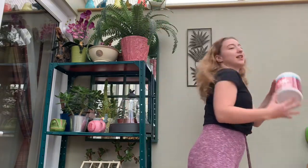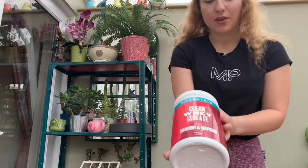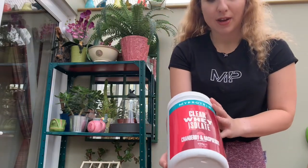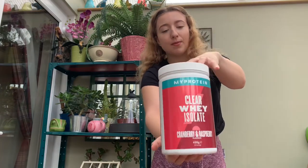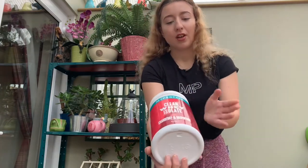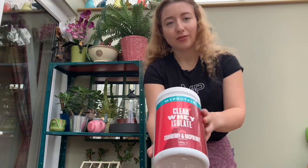Next one I got was Clear Whey Isolate in cranberry and raspberry. I finished my last one so I wanted to get another top-up, and I heard this one has really good reviews, so I'll give this one a go maybe later.